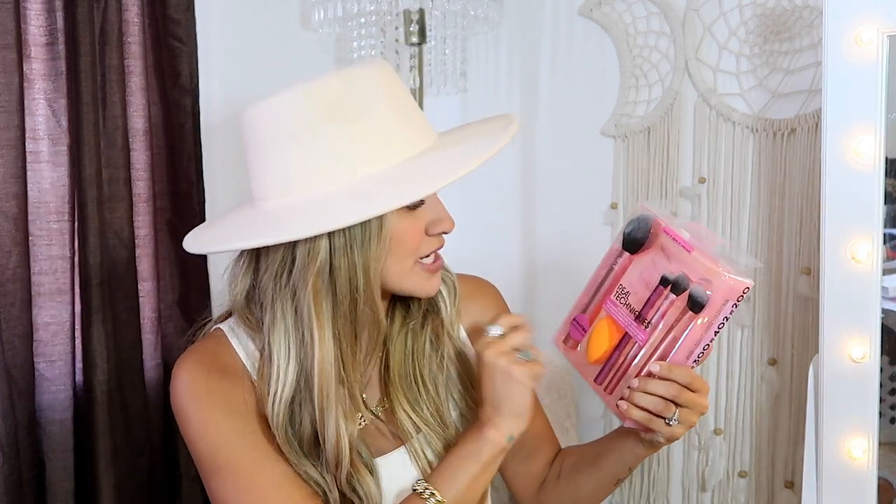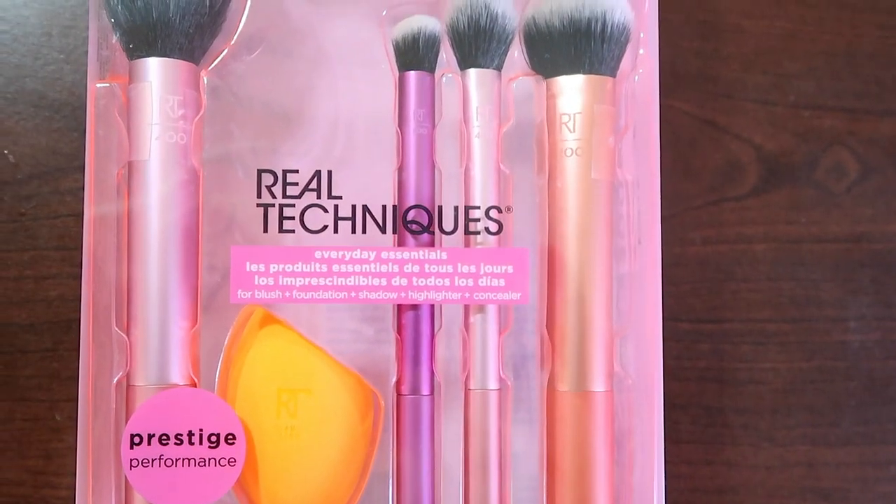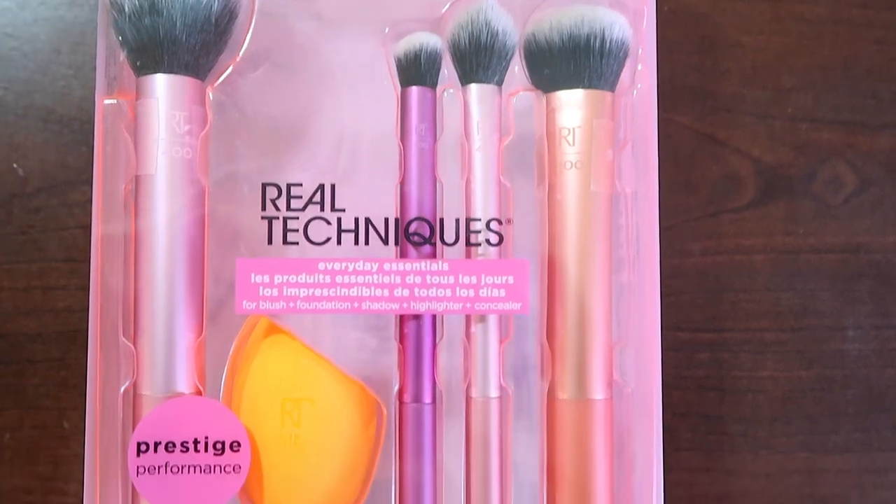Moving right along to the beauty portion of this video, which happens to be my favorite stuff I received along with the skincare. So we have this that I found on the iHerb website — this is the Real Techniques Everyday Essentials. As you guys can see, it has a whole bunch of different types of facial brushes.